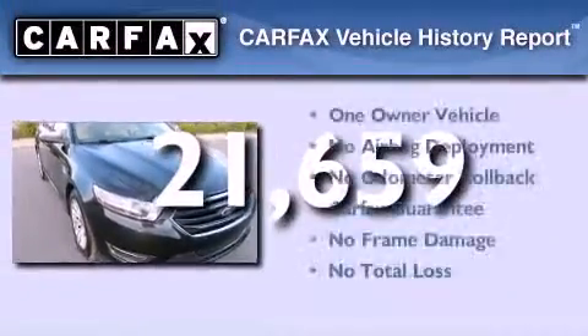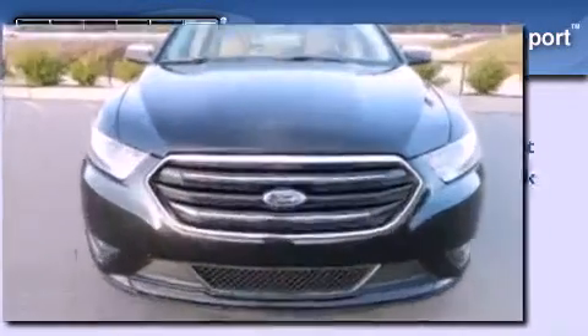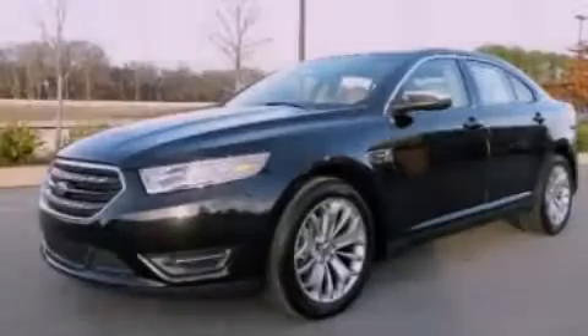This Ford has had only one owner and it qualifies for the Carfax buy-back guarantee. We hope you found this video informative. Please contact us today.